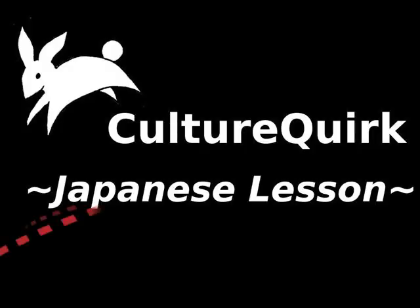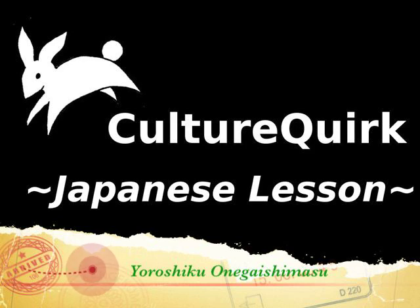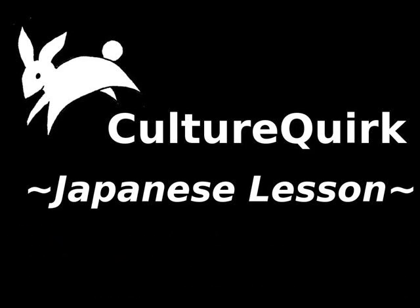Hey guys, this is Delphine with a Japanese lesson on the CultureCourt channel. So last week we learned some beginner's words, and one of these phrases I just briefly touched upon and would like to go into more detail today.